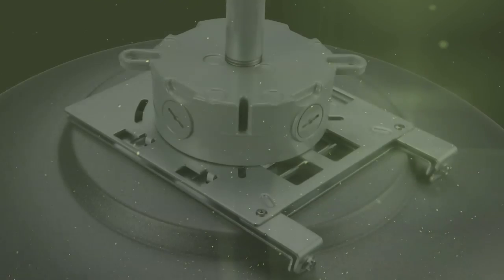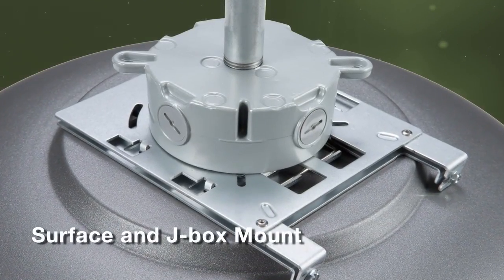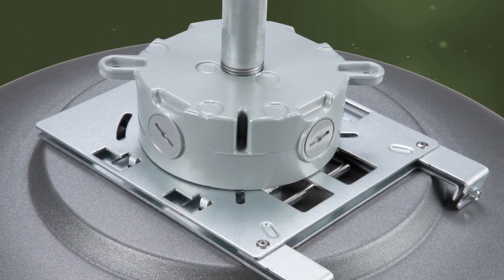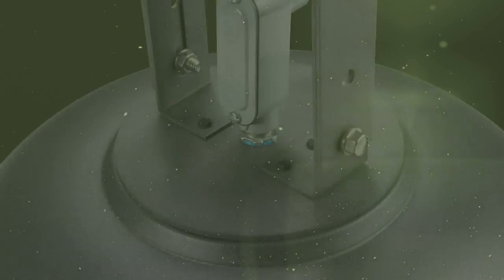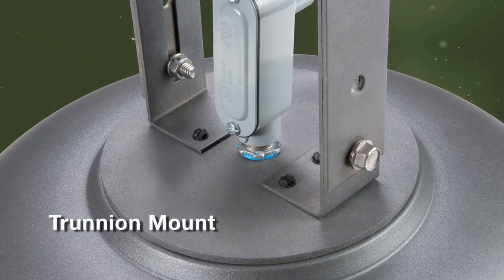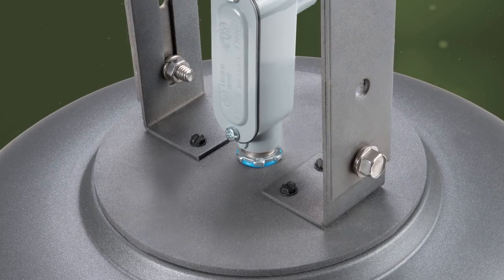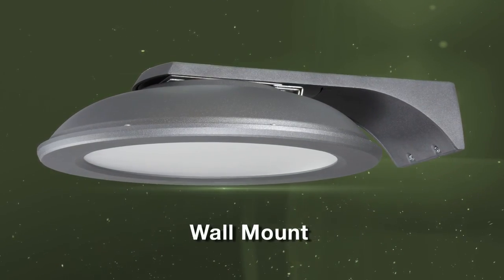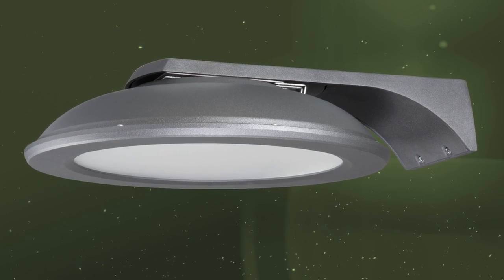Mounting options include a quick mount system with secure click-and-lock tab release for safe and easy installation. The trunnion mount bracket allows direct attachment to the ceiling with a threaded connection box for wiring outside the fixture. A wall mount option enables path or perimeter lighting inside or outside a parking garage.